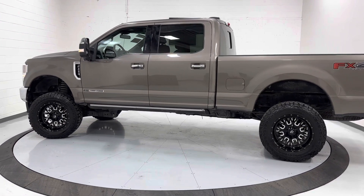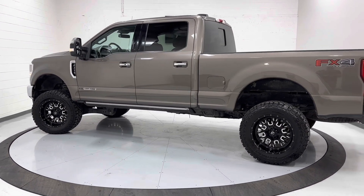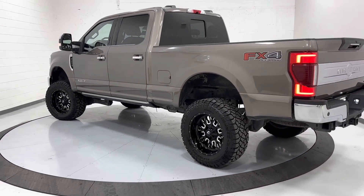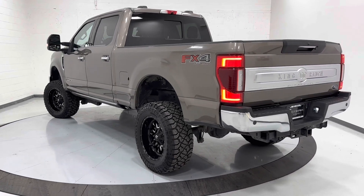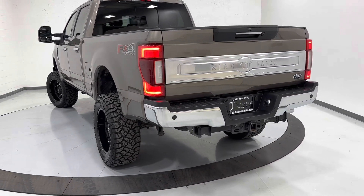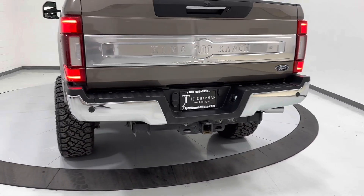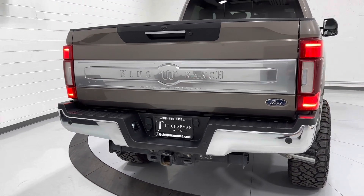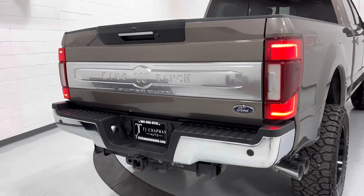This does come with the ultimate package. It's got the 360 camera, lane keep assist, cross-traffic alert, heated and cooled seats, and blind spot monitoring. It's got the trailer package with hookups. It is the King Ranch, so it's got the nice updated, upgraded interior.